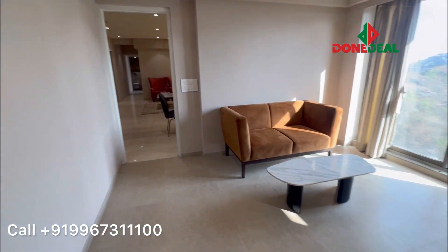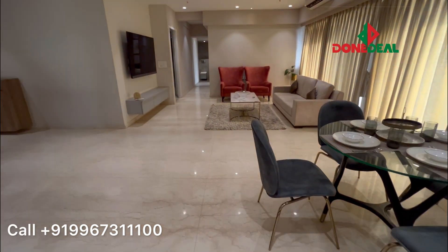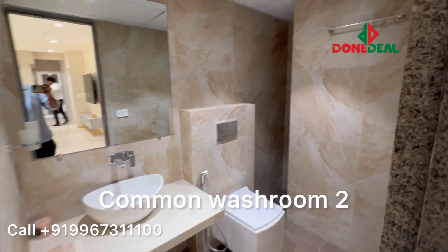Again, it's westerly open, so it's bright sunlight. This building is coming with all the amenities you can imagine. And that's your common washroom.